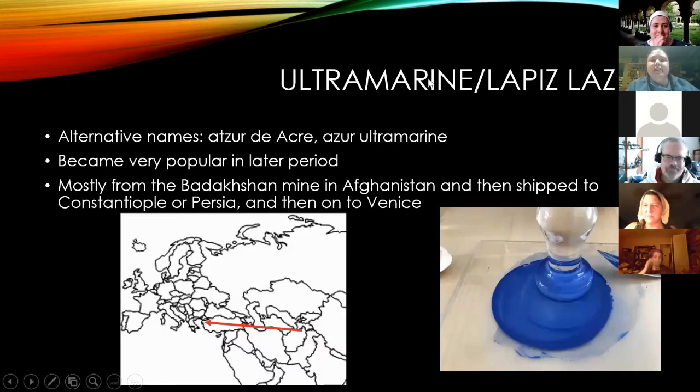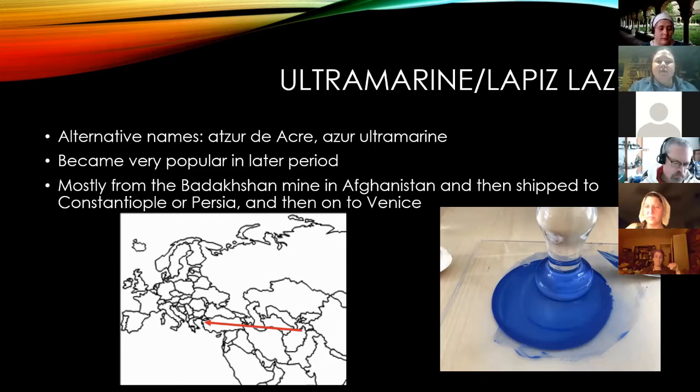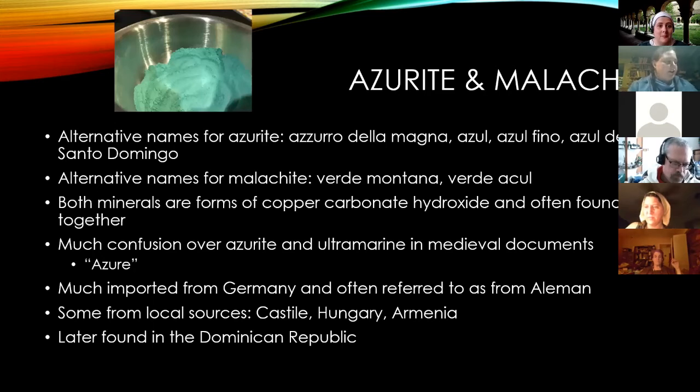Ultramarine is the refined form of lapis lazuli once it has been ground. The lapis lazuli is combined with gum mastic, beeswax, and other materials to extract all the calcite — which has no color — and make a much brighter pigment. Almost all of the ultramarine came from the same mine in Afghanistan, shipped through Constantinople or Persia and then on to Venice, which would distribute it around Europe.